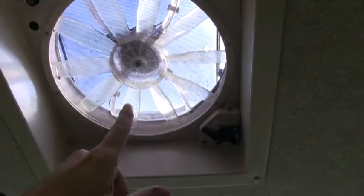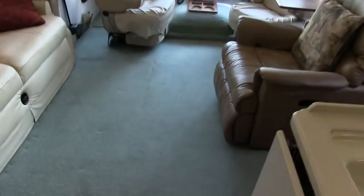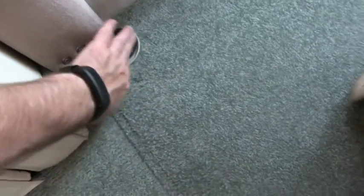There's a fantastic vent fan. One thing I want to show you — this demonstrates how meticulous the current owner is. He puts furniture sliders underneath the slide-out so it doesn't cause dirt from the slide going in and out to dirty up the carpet.